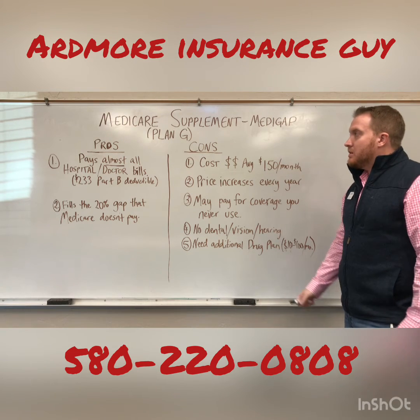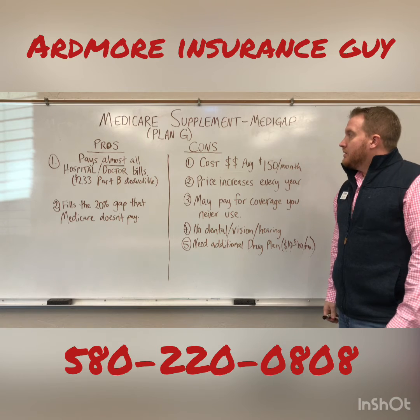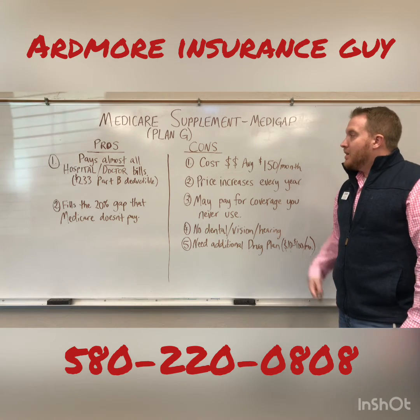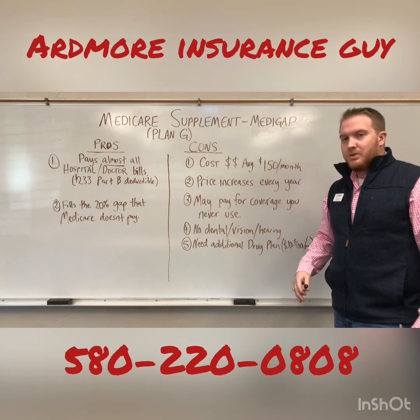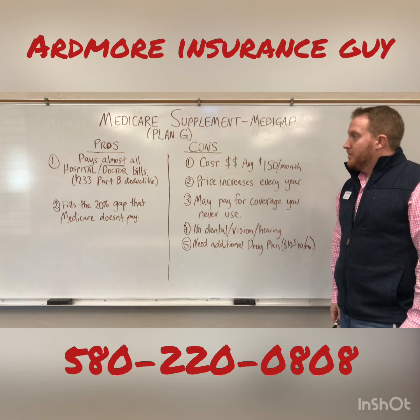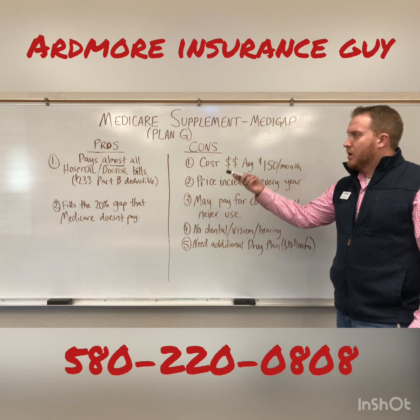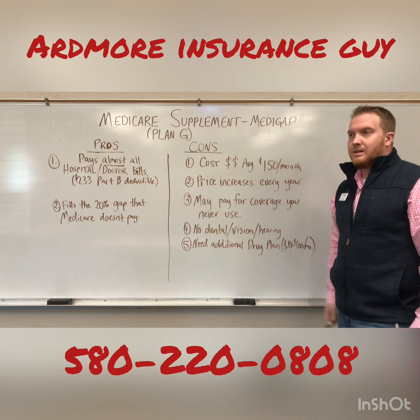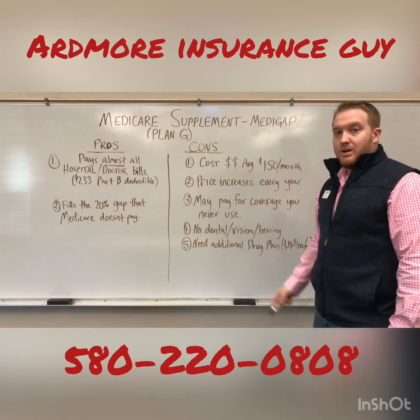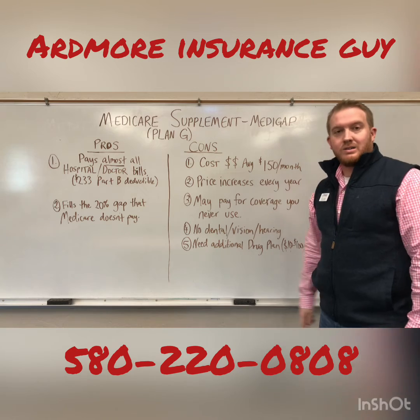So that's Medicare supplement — probably the most simple product to explain. You pay up front, and if anything ever happens, you're fairly taken care of. You don't have to worry about the hospital bill. That's the main pro: it's taken care of, you don't have to worry about it. For the most part, your hospital costs are covered.